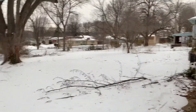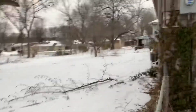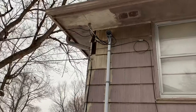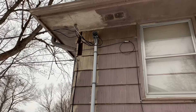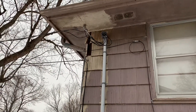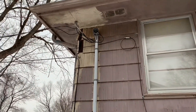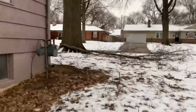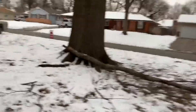Here's the backyard — decent sized, looks like it's all fenced in including a gate. There's a walk-out basement and a larger tree right there. It looks like maybe something pulled the siding off the side of the house and it was repaired, so some siding repair is needed. There's also a big limb down from all the snow we had.